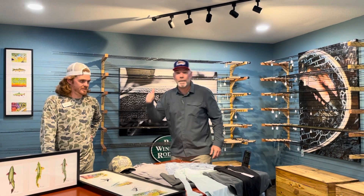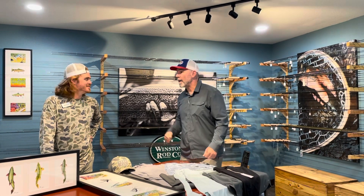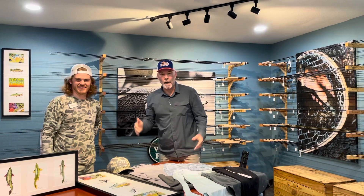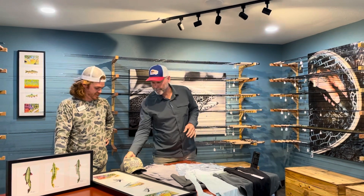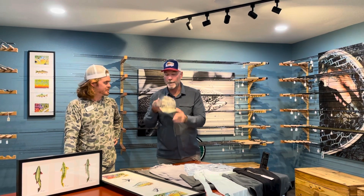Hey folks, Chris Rich, AZ Fly Shop. I got Bear Trap with me. I want to talk about something exclusive to AZ Fly Shop in Arizona — Free Fly clothing.